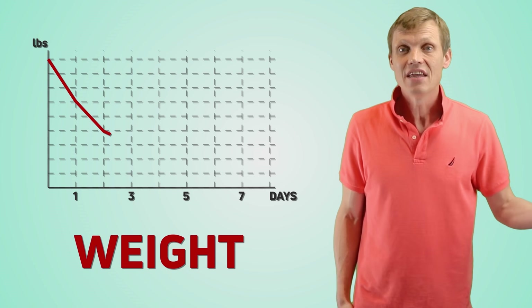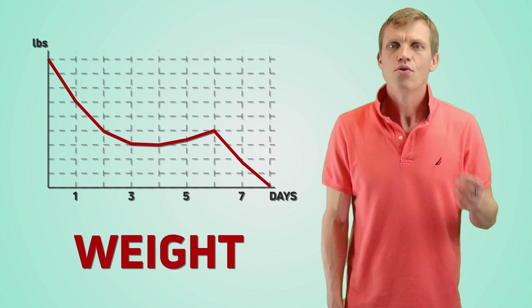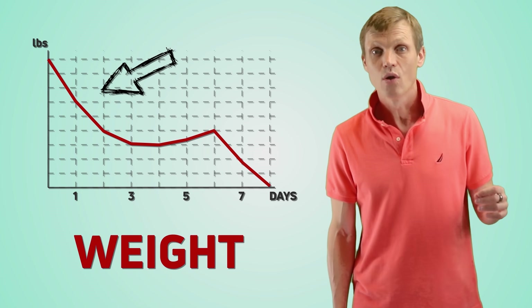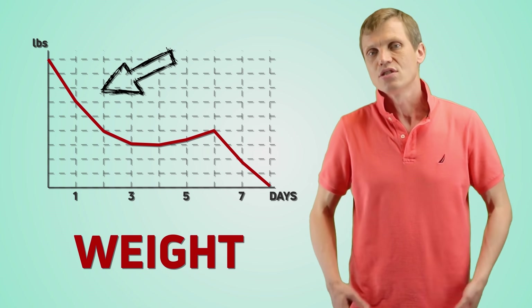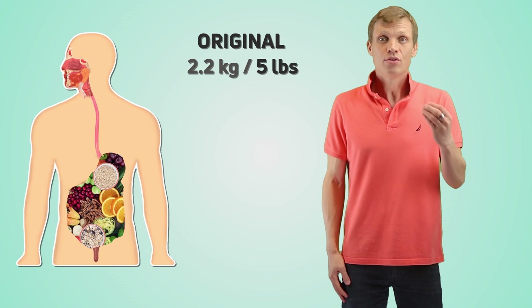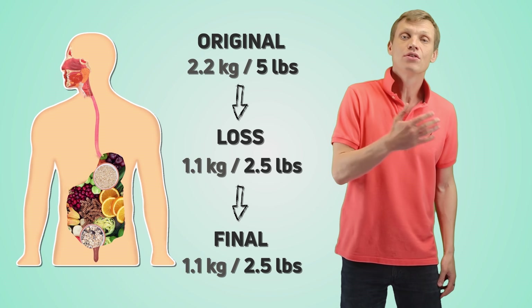Now we know how much fat we can practically lose daily. But what about the other quandary — fast weight loss in the beginning and then significant slowdown or even weight gain later? The answer is quite simple. You can lose weight — not fat — quite fast by emptying your digestive tract or dehydrating your body. The most common reason we see such weight loss in the first few days is that we've emptied our stomachs. The typical weight of food in the average person's digestive tract is about 4–6 pounds. Reducing this to 2–3 pounds at the beginning of your weight loss journey will give you a speedy 2–3 pound weight loss.